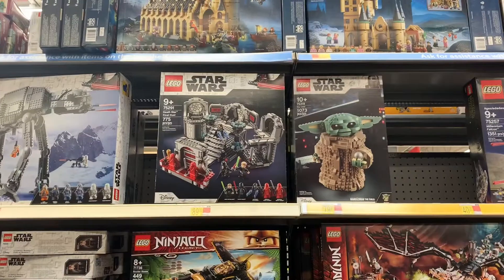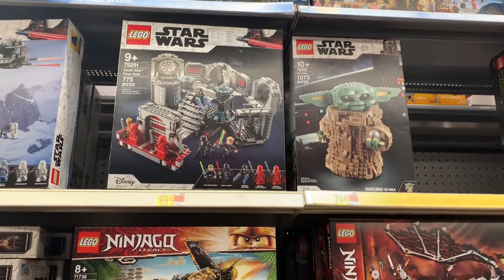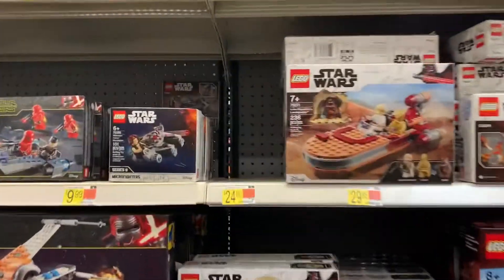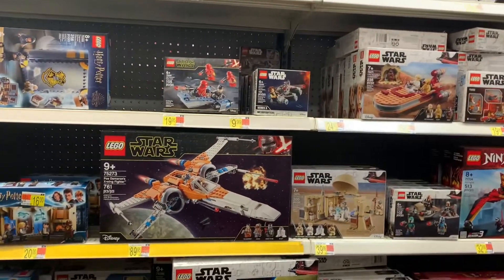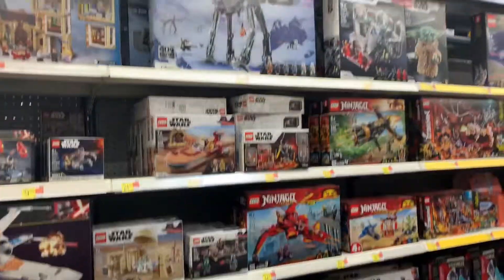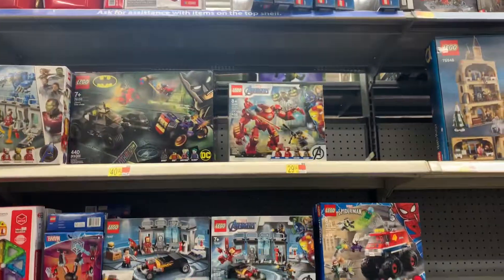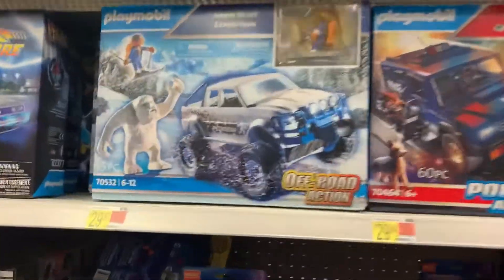The AT-AT — wow, unbelievable. Look at all these characters in here, man — Palpatine, Darth Vader. These are nice, these are really nice. Look at the little small one. Wow, a bunch of cool stuff up here, I didn't even notice they had all this. The X-Wing. They have a lot of good Star Wars Lego pieces. Tatooine. Look at all these Avengers — not bad at all man.